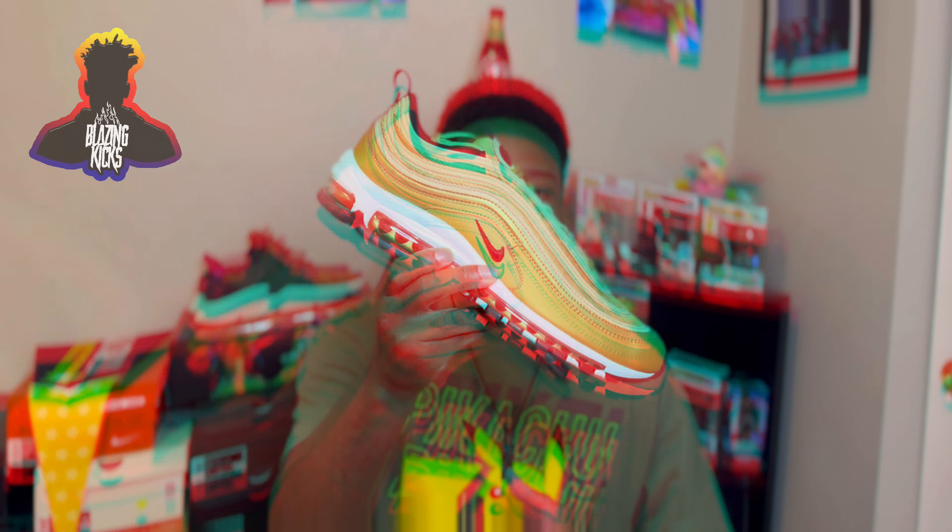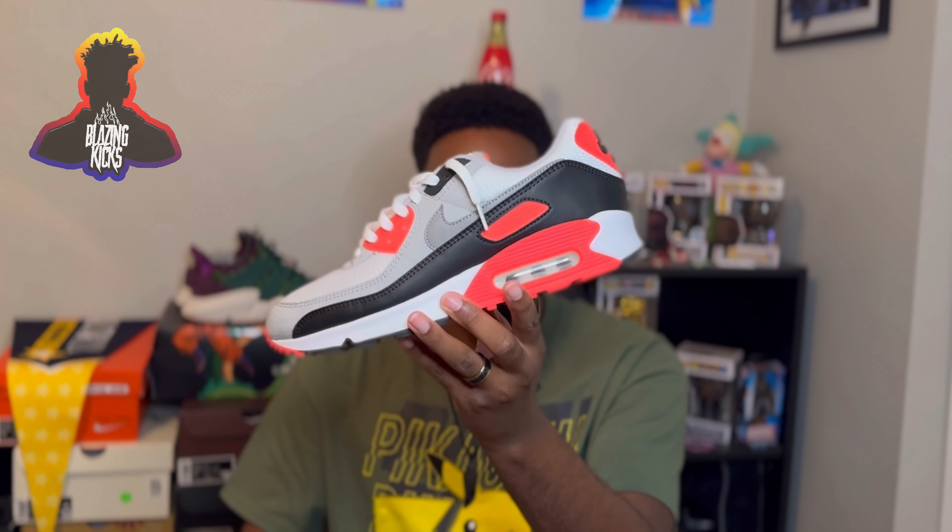I have a couple pairs of Air Max 90s and I will definitely be wearing these a lot this upcoming spring and summer. They're super versatile — you can rock them with joggers, pants, shorts, all of the above. Especially this colorway with the light infrared, they're super comfortable and you can wear them all day.